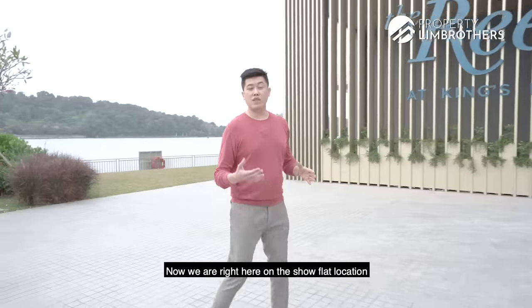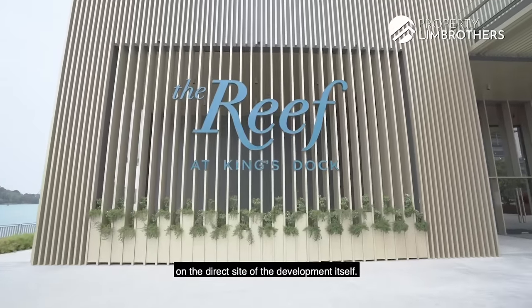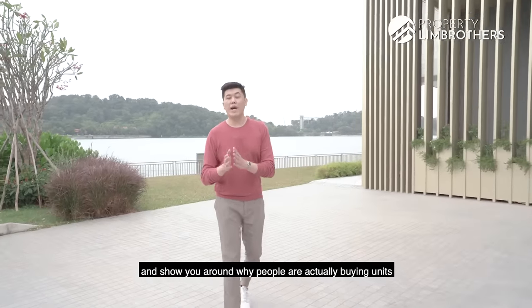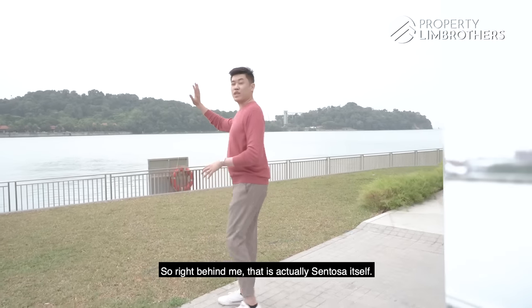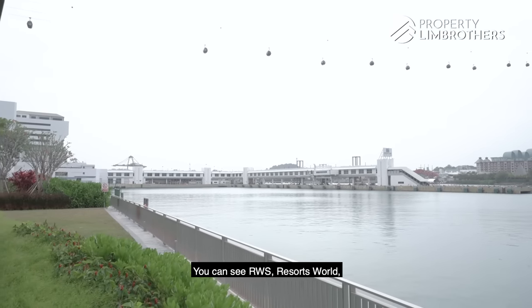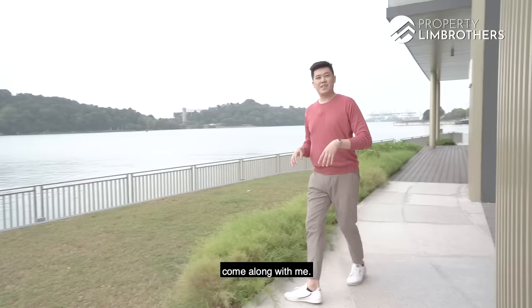We're right here at the show flat location, which is actually on the direct site of the development itself. Before we head on in, we're going to show you around why people are actually buying units here at The Reef at King's Dock. We want the waterfront view — right behind me is Sentosa itself. You can see the cable car line, you can see RWS, Resorts World. All these waterfront sea views you get right here.